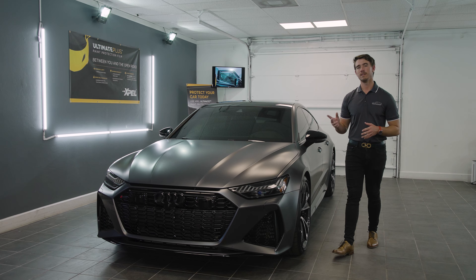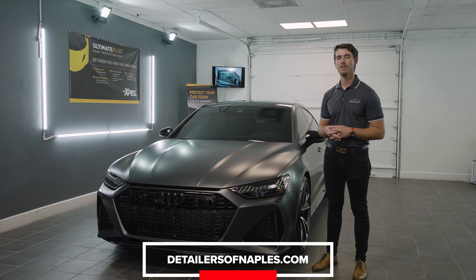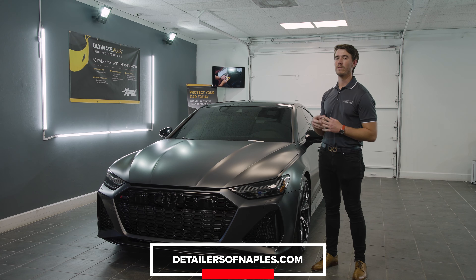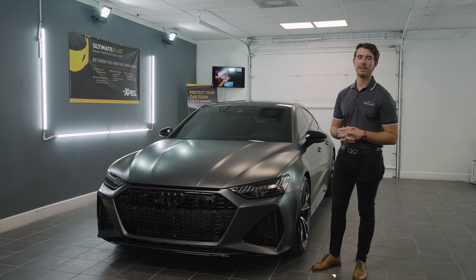If you'd like to learn more about some of the services we offer here at Detailers of Naples, go ahead and check out our website at detailersofnaples.com, where we list a wide range of protection services — all the way from ceramic window tint, ceramic coatings, and paint protection film, all the way out to mobile detailing at your house.